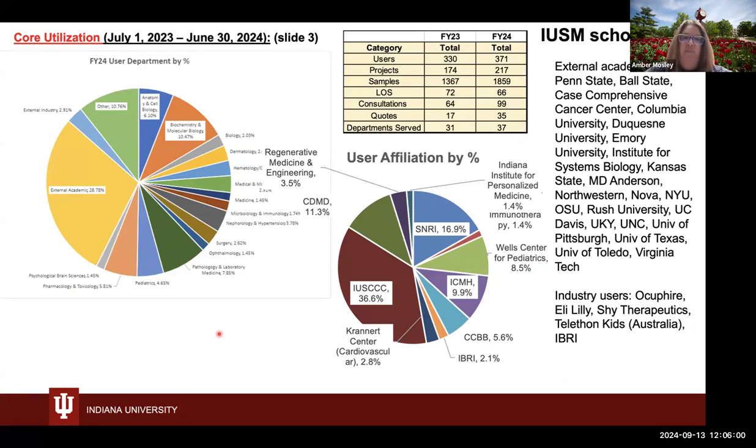To give you some ideas of the scope of our core — from our last annual review — we support a lot of different departments within IU School of Medicine. That's why we're a centralized core; we're not only supporting the biochemistry department. In addition, we have a number of different users from external academics, including people within the CTSI. There's a list of different institutions that we supported in the last fiscal year.